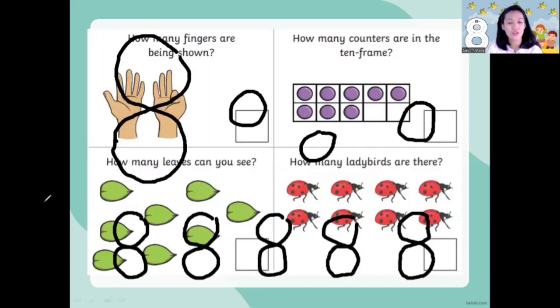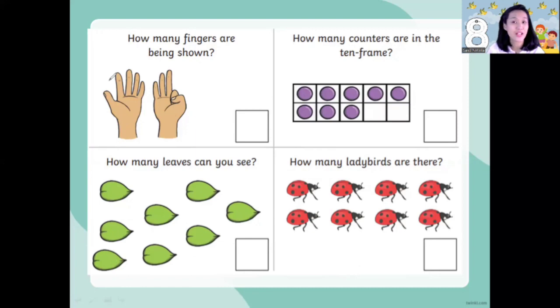Now Miss Andy will go to the next question. How many fingers are being shown? How many fingers up, children? Cross and count: 1, 2, 3, 4, 5, 6, 7, 8. Eight fingers! Make an S and close the gate — number eight.